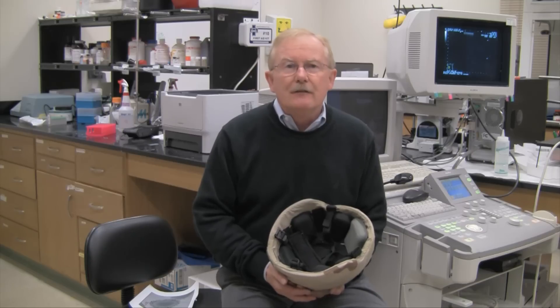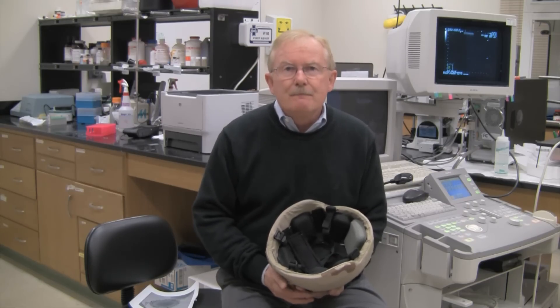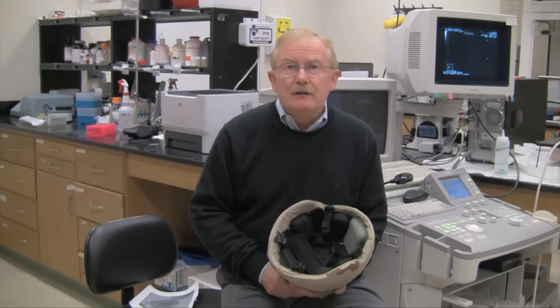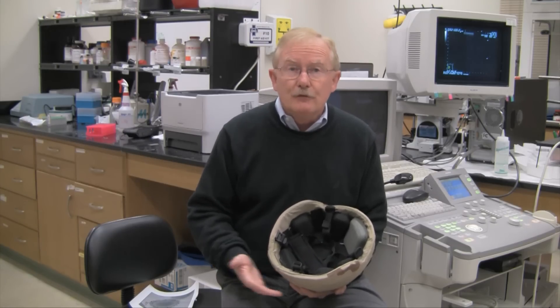I realized that there was a real need to understand traumatic brain injury. When you take all this together, it really is a body of work that addresses health and attempts to monitor health, particularly brain health and the delivery of compounds to improve health.